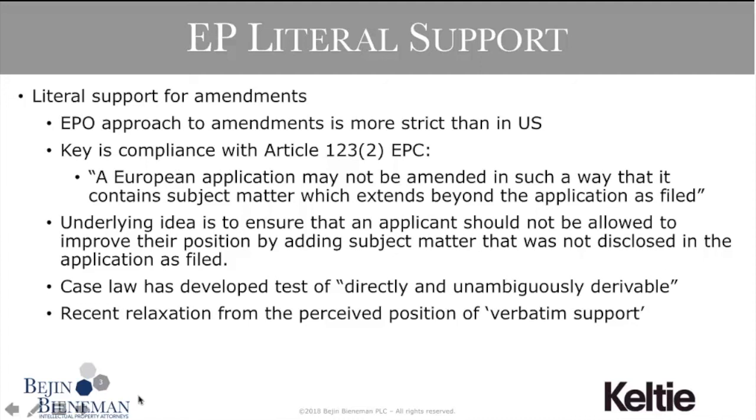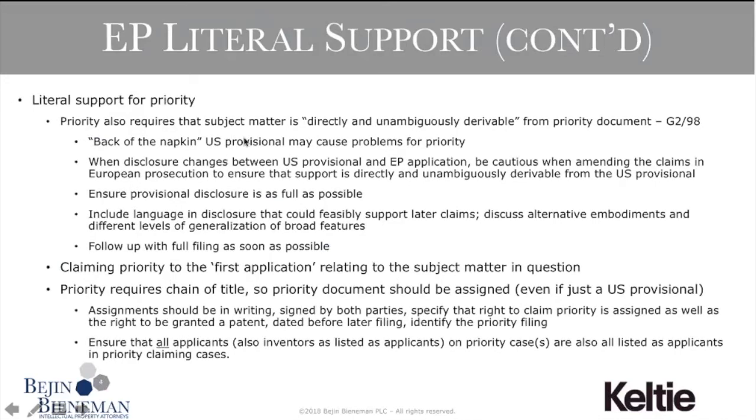Moving on to support for priority: the EPO's requirement for good support for amendments is also reflected in requirements for claiming priority. Article 87 EPC, which enacts Article 4 of the Paris Convention, enables a patent application to claim priority from an earlier application so long as it relates to the same invention. The EPO applies a strict interpretation as to what constitutes the same invention, established by Enlarged Board of Appeal decision G2/98 — only subject matter directly and unambiguously derivable from the priority application can be considered the same invention.